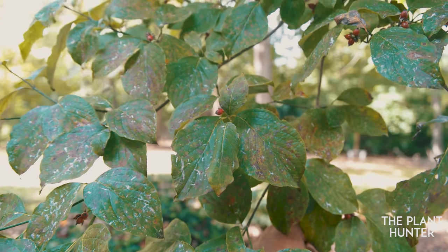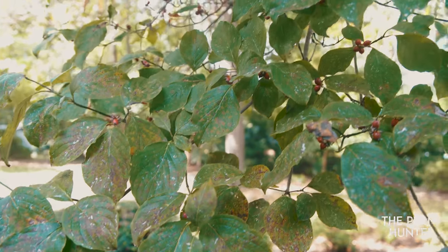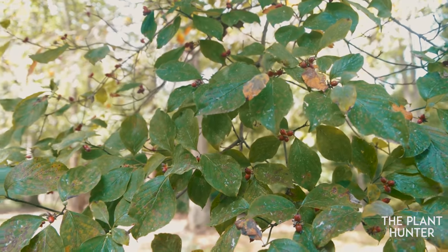Hi, this is Angel and I'm here to talk about the American Dogwood tree and its wonderful medicinal qualities. Its botanical name is Cornus florida, and this refers to a group of about 30 to 60 species of woody plants.